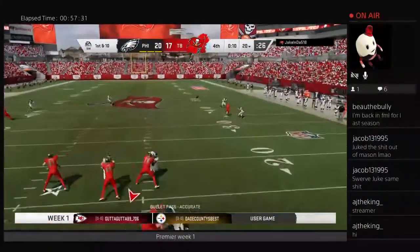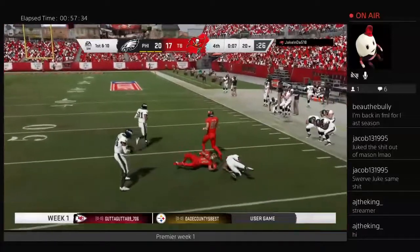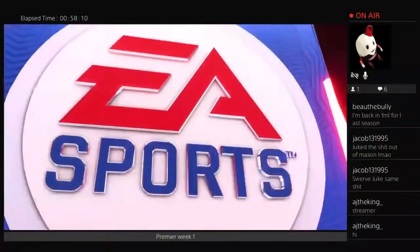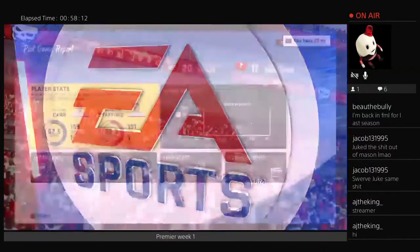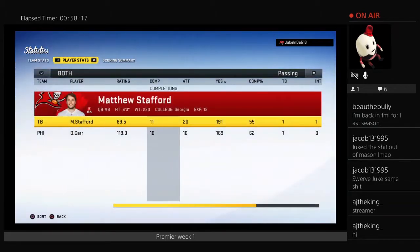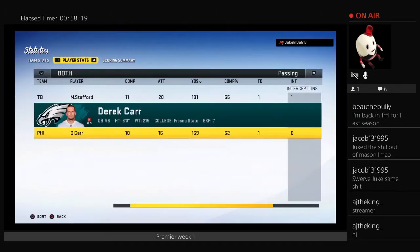Last play with 10 seconds left, Stafford looking and fires it — complete but wrapped up, down they go. The Eagles end up escaping with a 20-17 win in Week 1. Next up, they will play the Giants in Week 2.